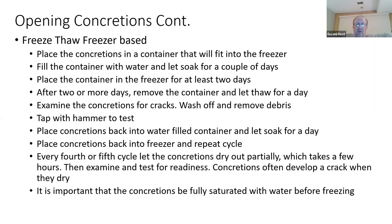Make sure the concretions are fully saturated — they are hard and it does take time, but water gets into the voids, especially near the fossils themselves. You will be very surprised at the quality of fossils using this process of opening up concretions.